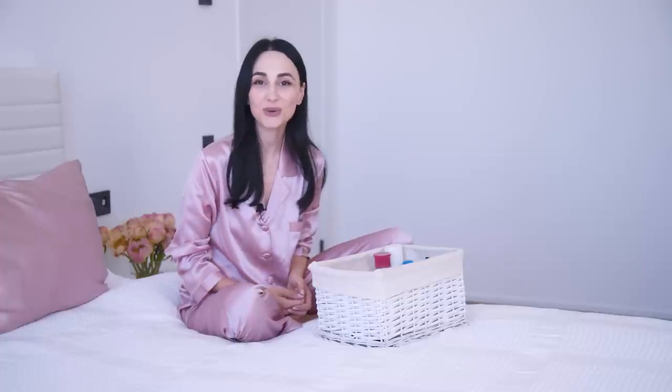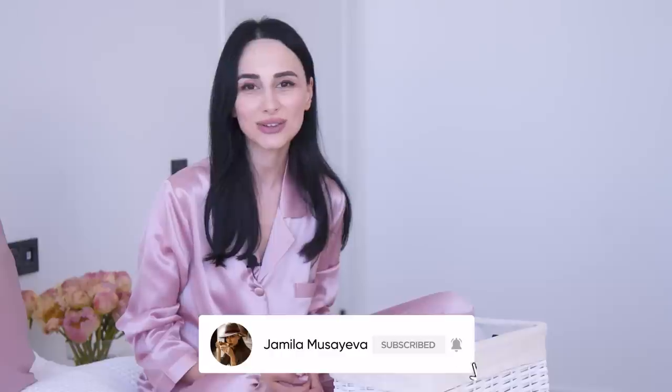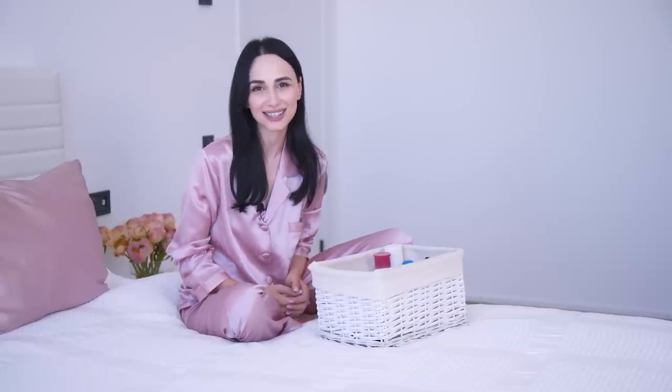If you are a new viewer on my channel, welcome. Here I talk about etiquette, soft skills, self-development, and sometimes a little bit about beauty and fashion. So if you're interested in all of that, make sure to subscribe and hit the bell button so you get notified every time I upload a new video. And if you're a returning viewer, welcome back to my channel. I'm delighted to see you here.